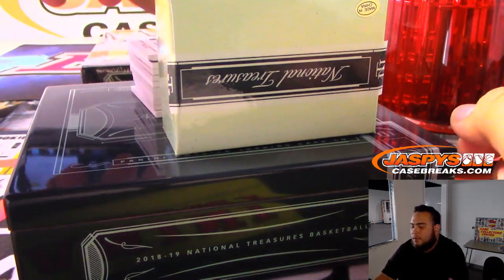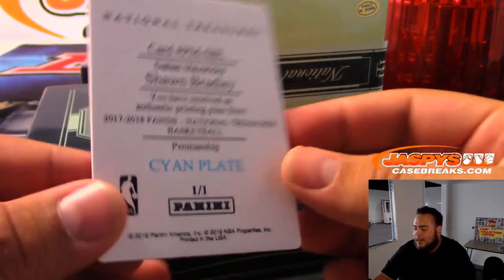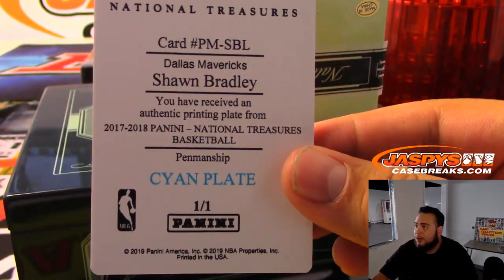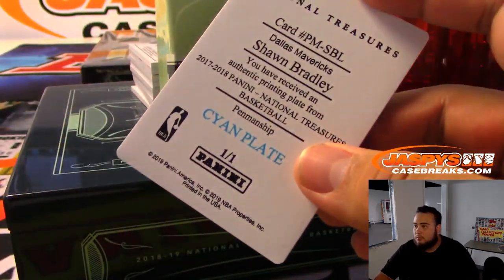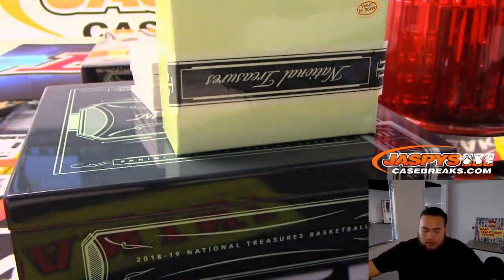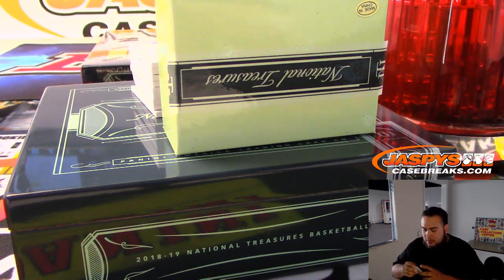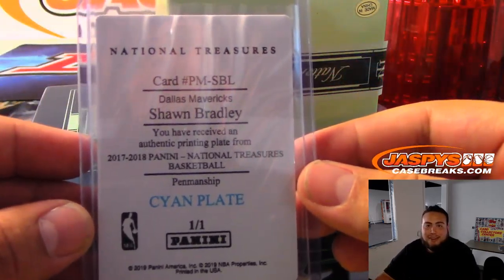We will start off with a printing plate, and it is for Dallas — how about that? Sean Bradley. So there you go, Mavs serial number break starts off. Dallas Mavericks serial number break number one. Anthony — one of one. The reason he gets the one of one is because it is out of one and there is only one.